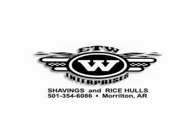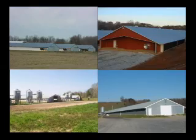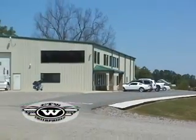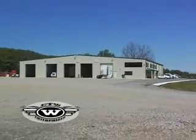Thank you for your interest in ETW Enterprises, Inc. Whether you're an individual farmer or a multi-farm corporation, ETW has the resources and the desire to not only meet, but also exceed all your poultry bedding needs.